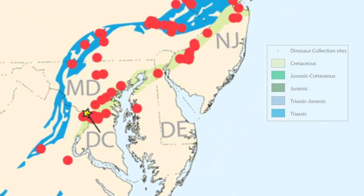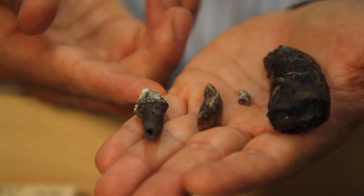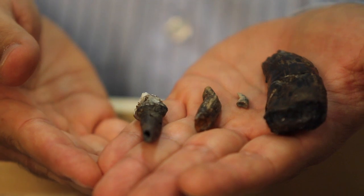Here in the Washington DC area, we find teeth as the most common dinosaur fossils. These are four examples representing four different kinds of dinosaurs, and you can see how the shapes are really quite different from one to the next. We can look at them and make comparisons to figure out which kinds of dinosaurs these are.